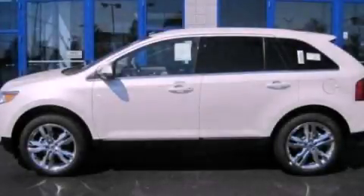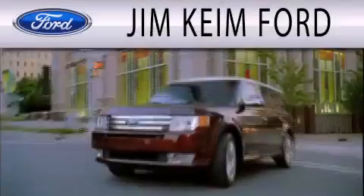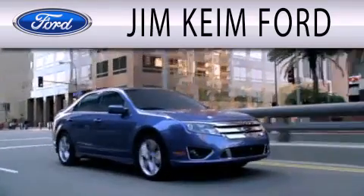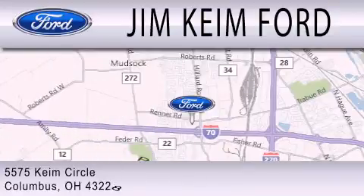This vehicle is sure to sell fast. Call and arrange your test drive today. Jim Keem Ford is dedicated to doing everything possible to ensure that the experience you have selecting your next vehicle is as pleasant as possible. We are located at 5575 Keem Circle in Columbus.